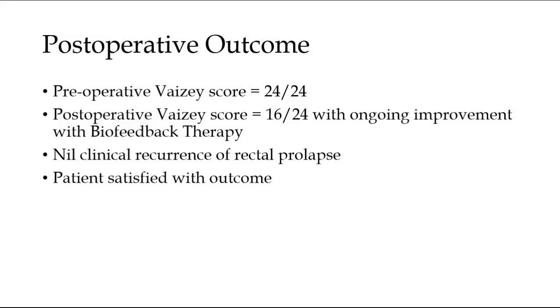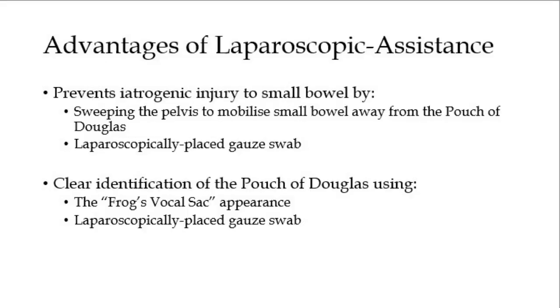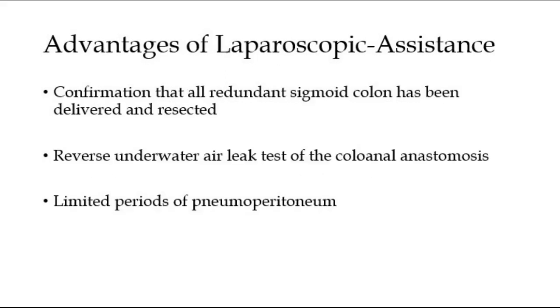This procedure produced a good outcome, with the patient's Wexner incontinence score improving from 24 preoperatively to 16 postoperatively, with nil clinical recurrence of rectal prolapse. In summary, the advantages of a laparoscopic-assisted Altmeyer procedure include: decreased risk of iatrogenic injury to small bowel or other viscera within a deep pouch of Douglas, achieved by sweeping small bowel loops out and laparoscopically placing a gauze swab; clear identification of the pouch of Douglas using the frog's vocal sac appearance and the laparoscopically placed gauze swab; confirmation that all redundant sigmoid colon has been delivered and resected; and the reverse underwater air leak test of the coloanal anastomosis to guide placement of further sutures to secure the anastomosis.